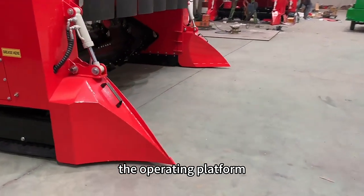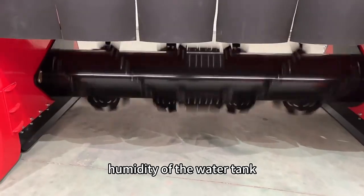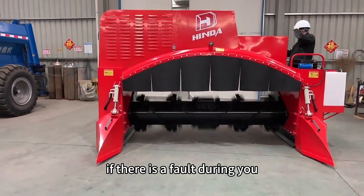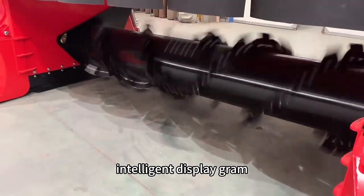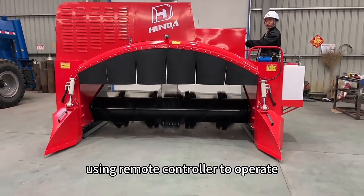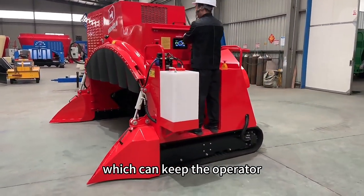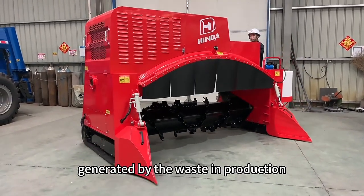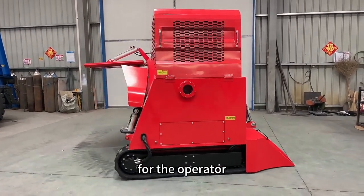The operating platform can display data such as working pressure, humidity, and energy status. If there is a fault, a fault code will appear on the central control intelligent display, which can help solve the problem quickly. Using the remote controller to operate is simple, keeping the operator away from the smell and dust generated by waste in production, and providing a comfortable working environment.